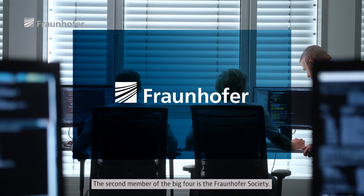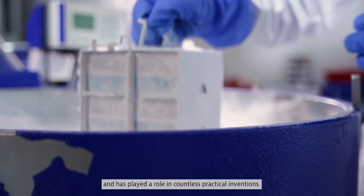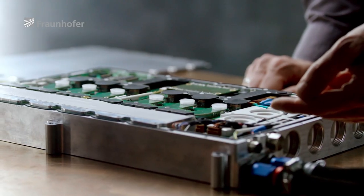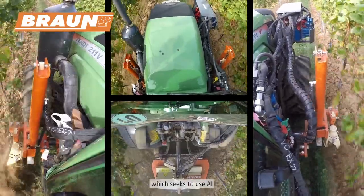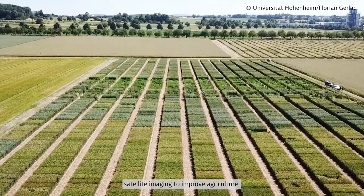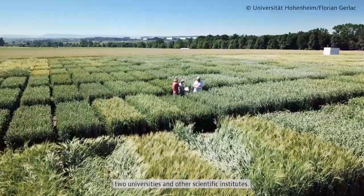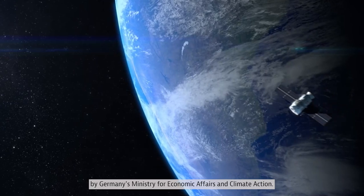The second member of the big four is the Fraunhofer Society. It puts the emphasis on applied science and has played a role in countless practical inventions. It's been around since 1848, spends some three billion a year and has nearly 30,000 people on its payroll. One good example of the role Fraunhofer plays is the NALAMKI project, which seeks to use AI, cloud technologies and high-resolution satellite imaging to improve agriculture. The project consortium also includes farm machinery giant John Deere, German startups and companies, two universities and other scientific institutes. The whole project is underwritten by Germany's Ministry for Economic Affairs and Climate Action.